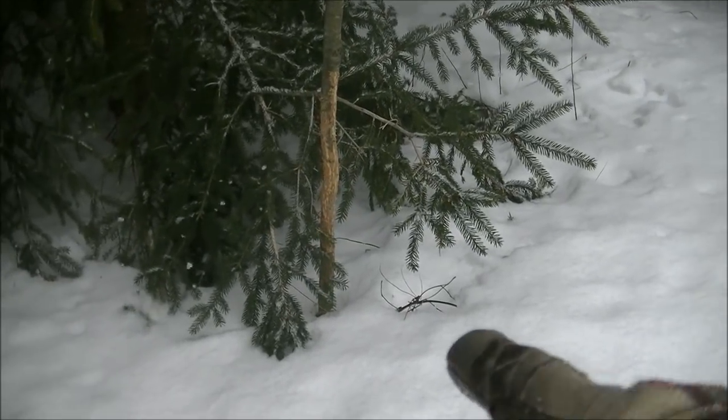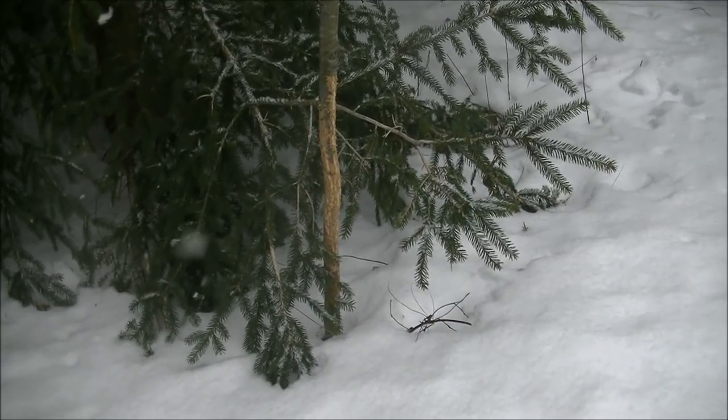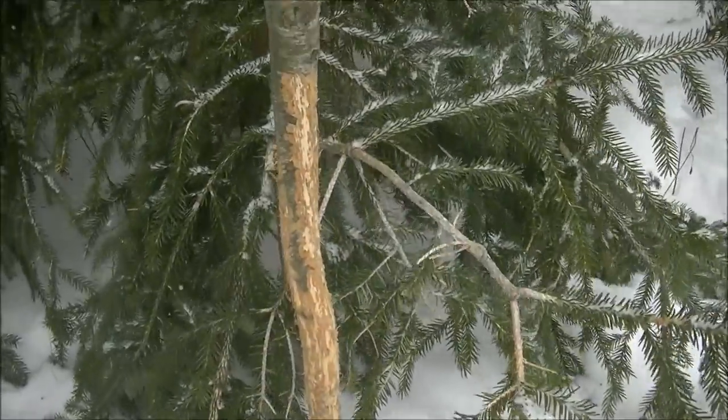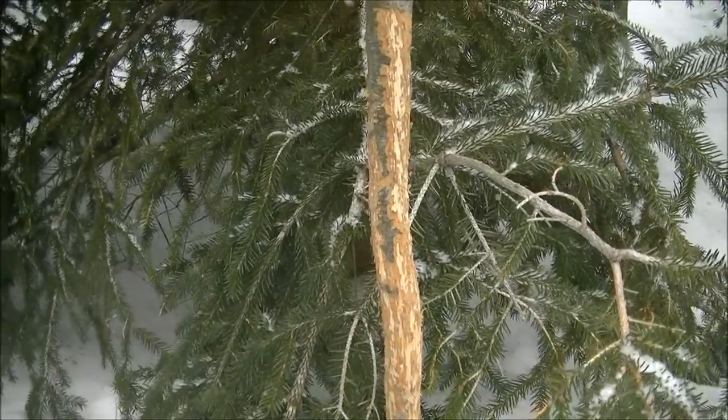You see that sapling right there? That is not a buck rub — that is from snowshoe hares eating away at the bark during the wintertime. Look how much they chewed. It's a pretty big sapling.